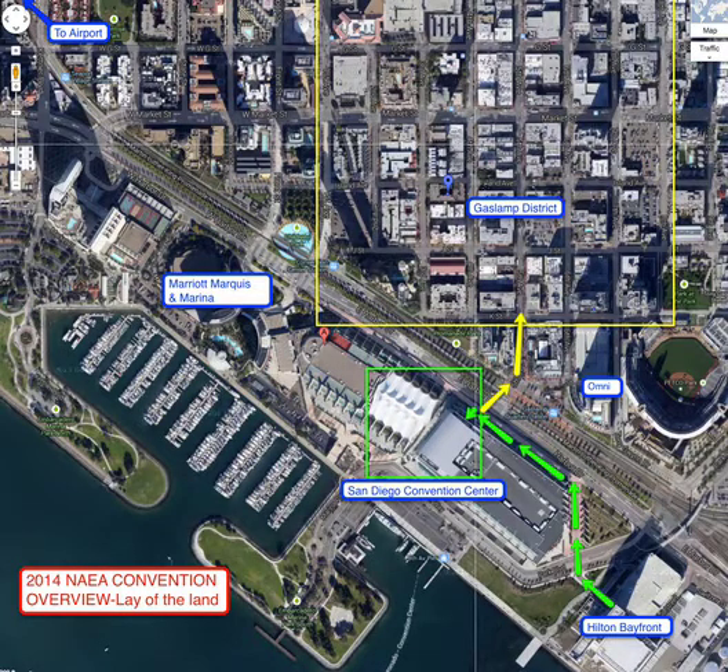If you're in a hotel other than those two, you might be up in the Gaslamp District area or perhaps a little further to the northwest — all conveniently close. There is also a trolley system, and you can actually see the trolley car marks right here on the road.